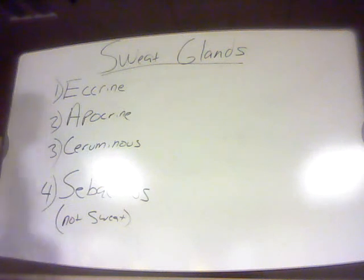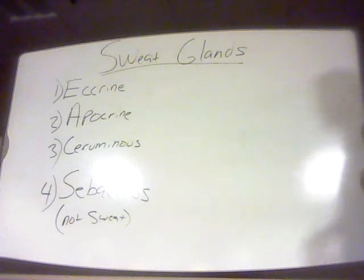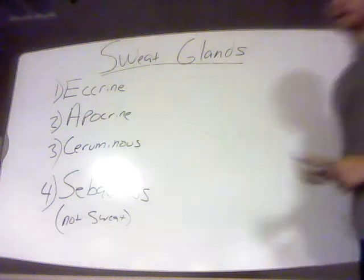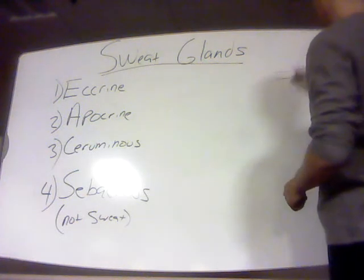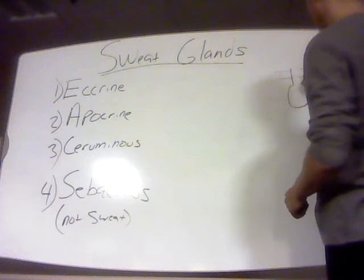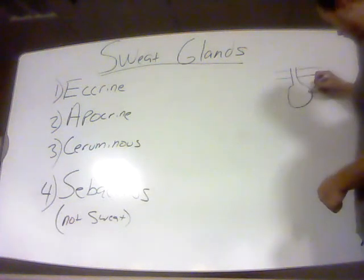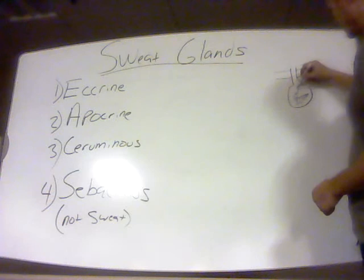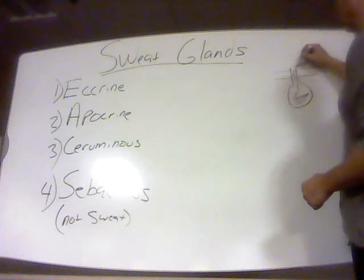These are various glands found in the skin that are considered exocrine glands — they produce and release their secretions to the outer surface of the body. By definition, an exocrine gland is a gland composed of epithelial cells that has a duct, and it produces its secretions and releases them out of the gland via that duct over a very short distance.